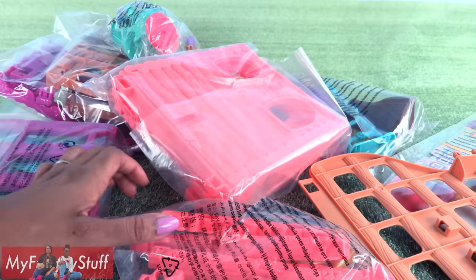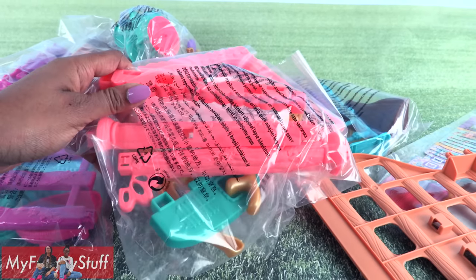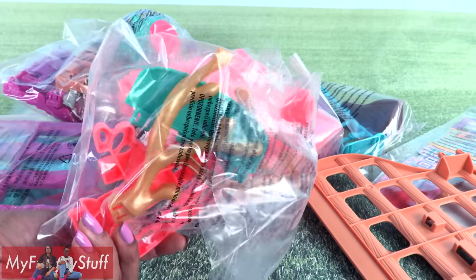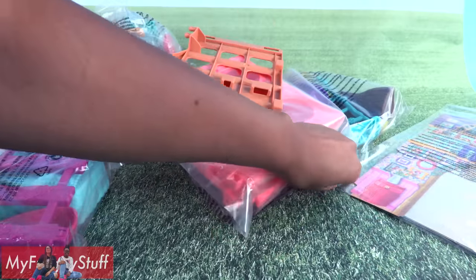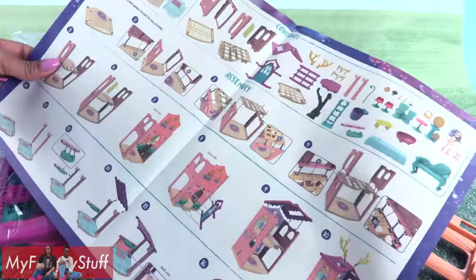Out of the box, everything comes in little bags, so assembly is required. We just have to find the instructions — and they're probably in here. Found them! Okay, let's get started.